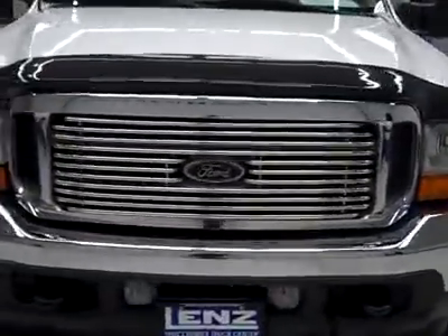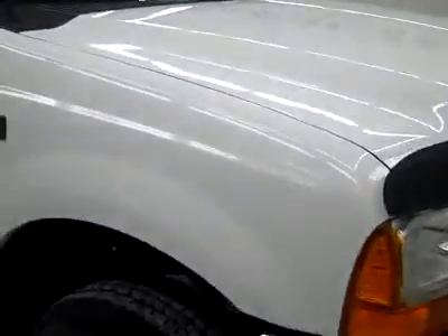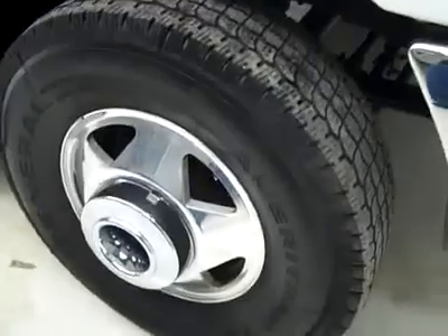This is stock number J1635, the 2003 Ford F350 Crew Cab Long Box Dual Rear Wheel. It has the Lariat package, white over gold paint, 64,000 miles, and a 7.3 liter Power Stroke diesel engine.